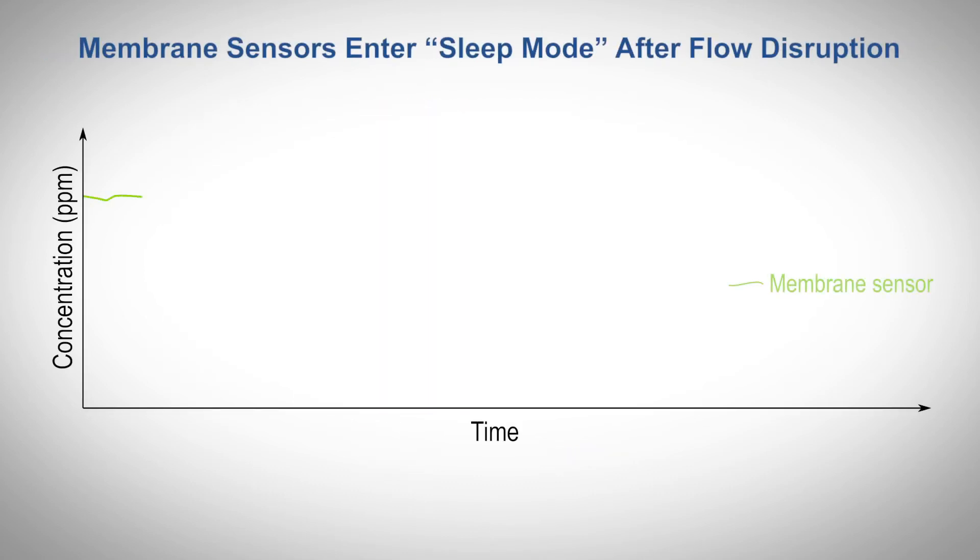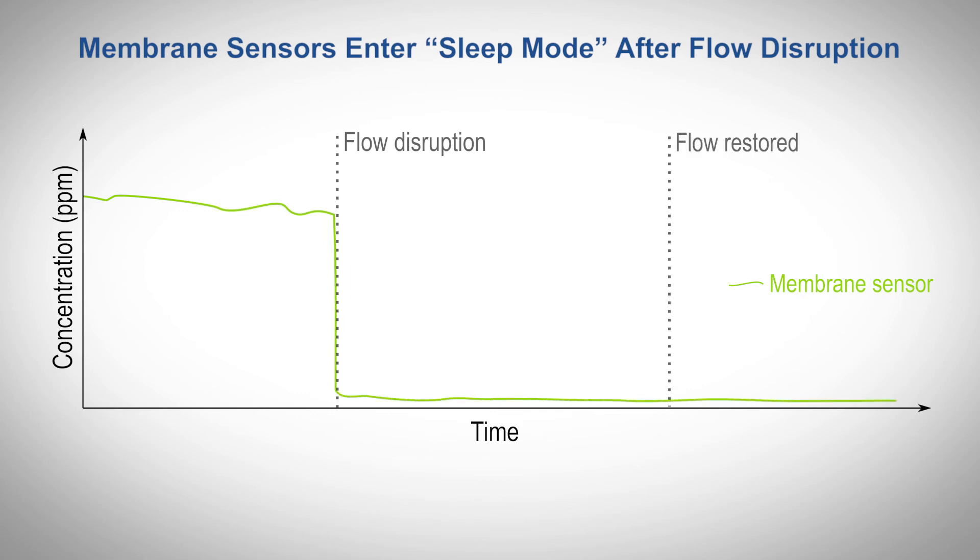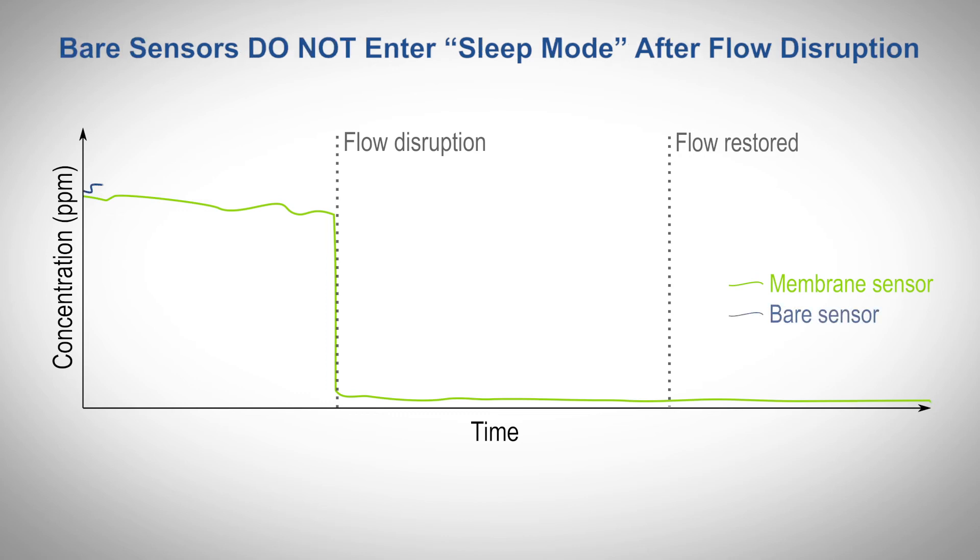Membrane sensors are incompatible with non-continuous measurement applications. When flow is stopped, membrane sensors enter sleep mode and do not awaken even after flow is restored. Kunze bare sensors stop measuring when flow is stopped, but signal returns when flow is turned back on.